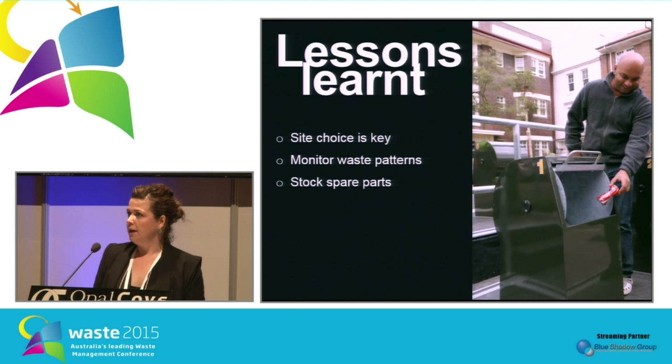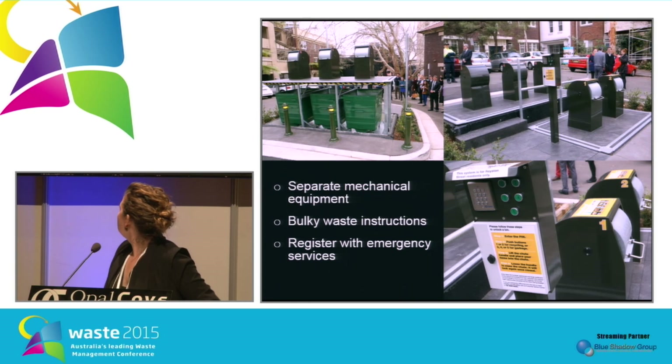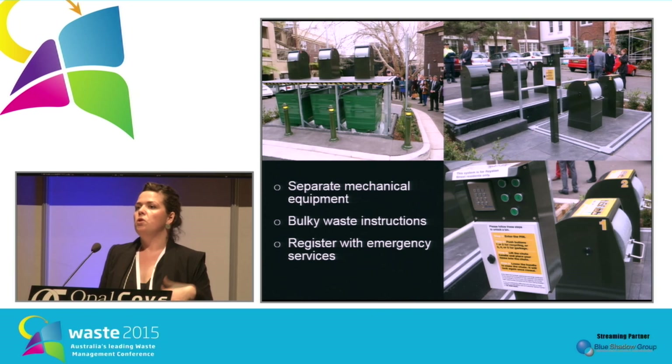It's also really important to monitor waste patterns. With our collection system, we're quite flexible, but after installing the system we realized most people take out their garbage and recycling on weekends. So we changed our collection to Fridays, Sundays, and Mondays — actually reducing collection from daily to just three times a week. Stocking spare parts is useful because the system comes all the way from Italy; we've got a spare chute and spare PIN panel just in case. Our main fear was bulky waste, so we used lots of signage and education to tell people to leave bulky household items for collection out the front of the apartments.